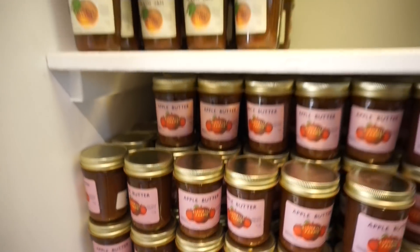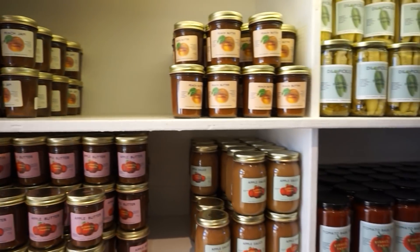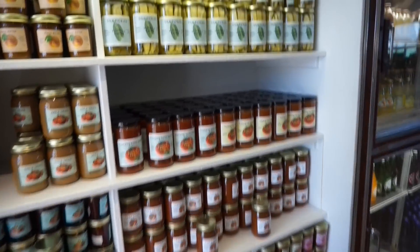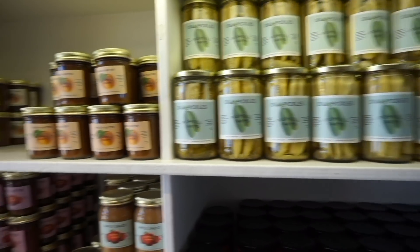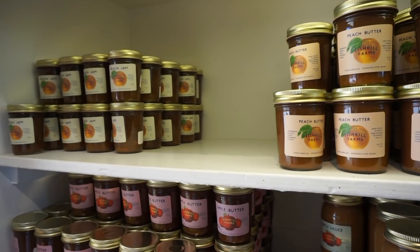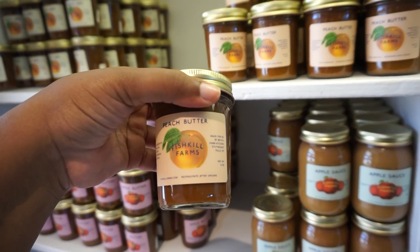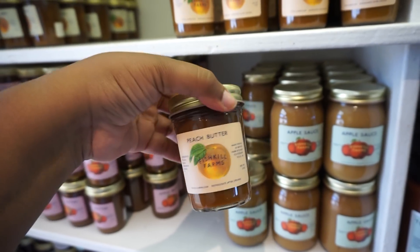Fishkill Farms! They have peach jam, peach butter, applesauce, apple butter, strawberry jam, pizza sauce, and pickles. I think I want to try — what is peach butter? I feel like this is important. Is this something I need?